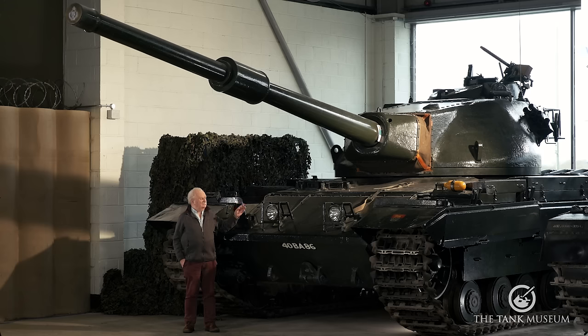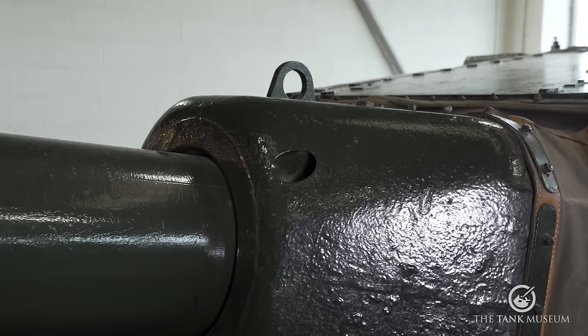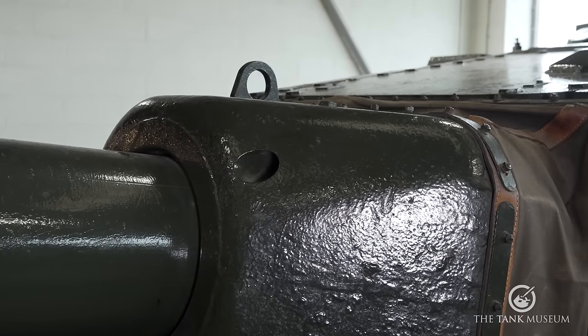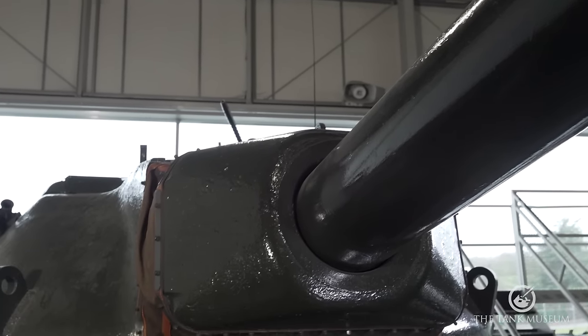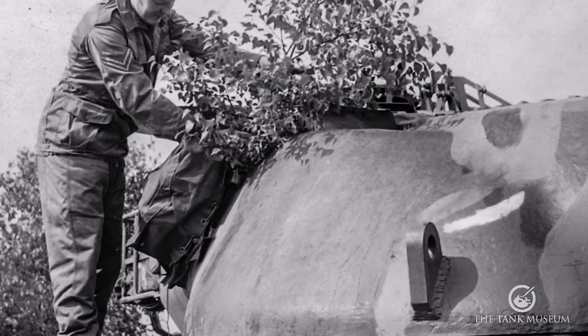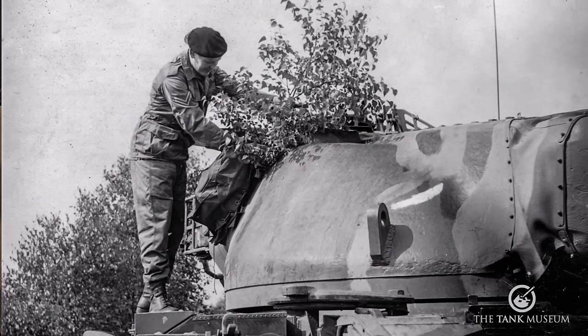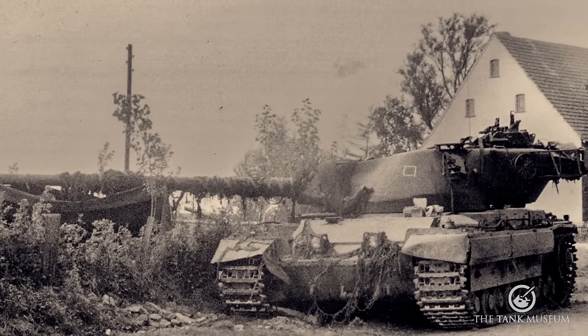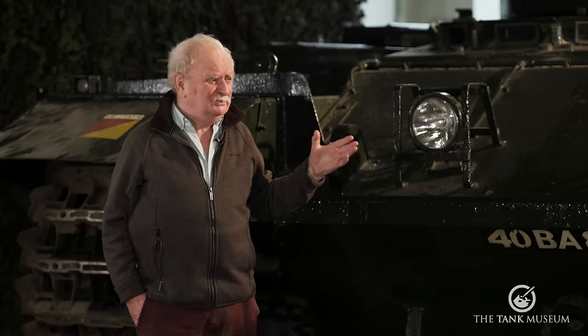The turret mounts the 120mm gun and a coaxial Browning alongside, almost lost in the mantlet area up there. The huge mantlet is about 10 inches thick in armour protection — one of the best-armoured parts of the tank — and the turret itself was about 9 inches thick in most places, making it a fairly tough proposition for anyone to crack. That's why these tanks have lasted as hard targets for years, resisting most incoming rounds quite effectively.